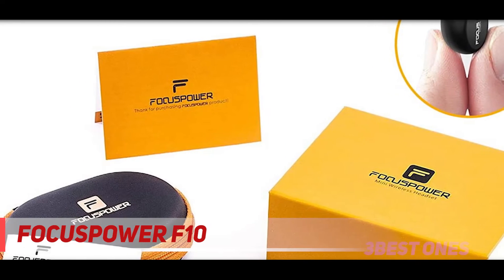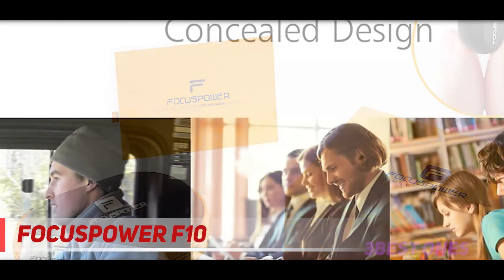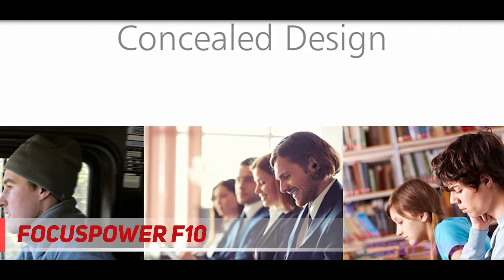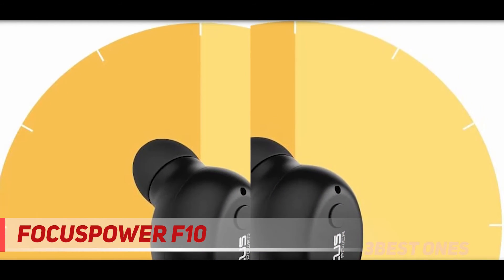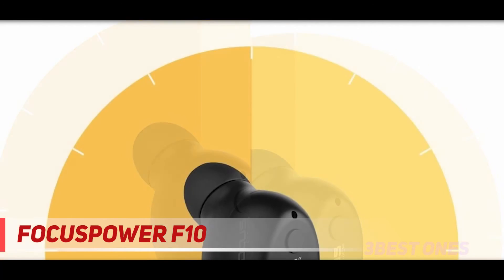It utilizes magnetic induction charging, which keeps the buds in place within the case and allows the dock to clip and charge from any USB connection. They provide a very secure fit with tips formulated to sit within the ear ergonomically. It harbors some good quality components with hardworking drivers that reproduce full range audio.